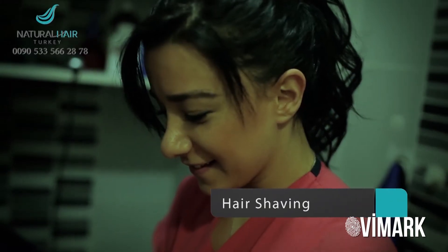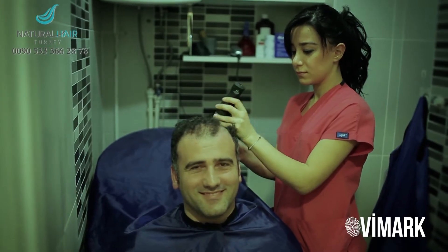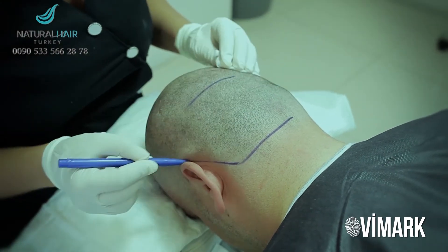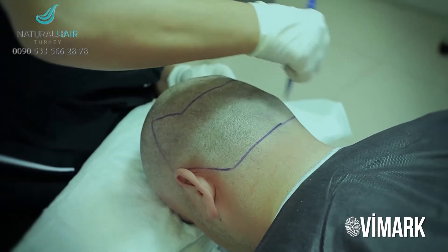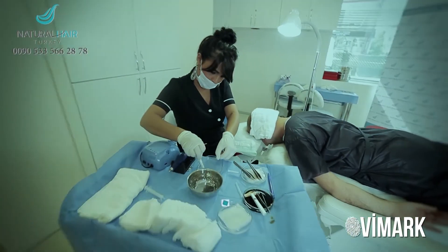In the second step, we shave the hair to be able to extract the grafts from the donor area easily. We determine the exact donor area where hair grafts will be taken, then we sterilize and anesthetize it to prevent pain during extraction.